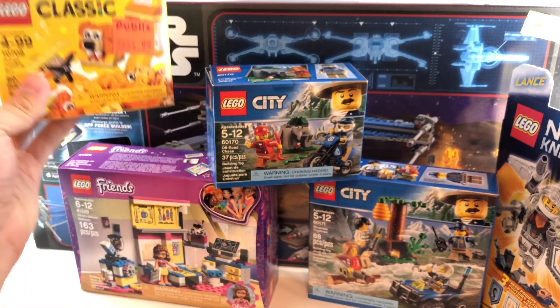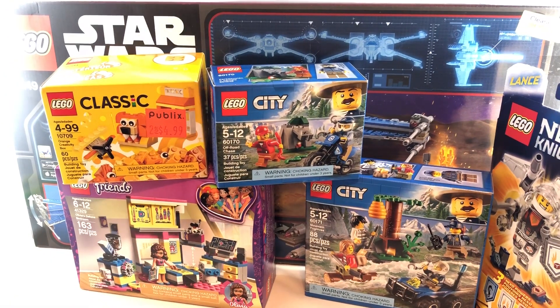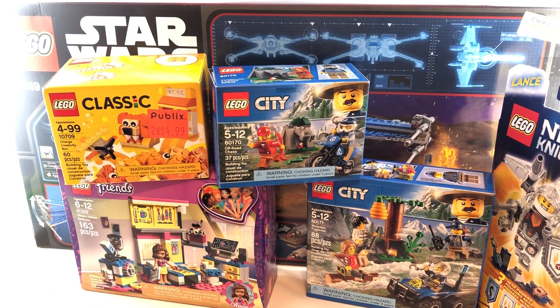That's really it for this little haul. Let me know which one of these you want to see reviewed. I know you guys aren't too hyped for Friends and City, but hey, post in the comments which ones. I'll see you guys later — peace out, bye!